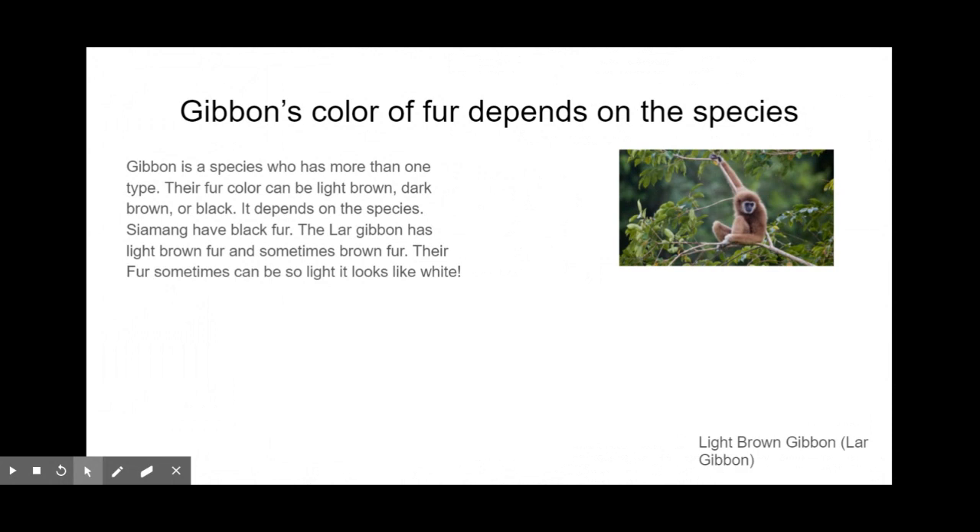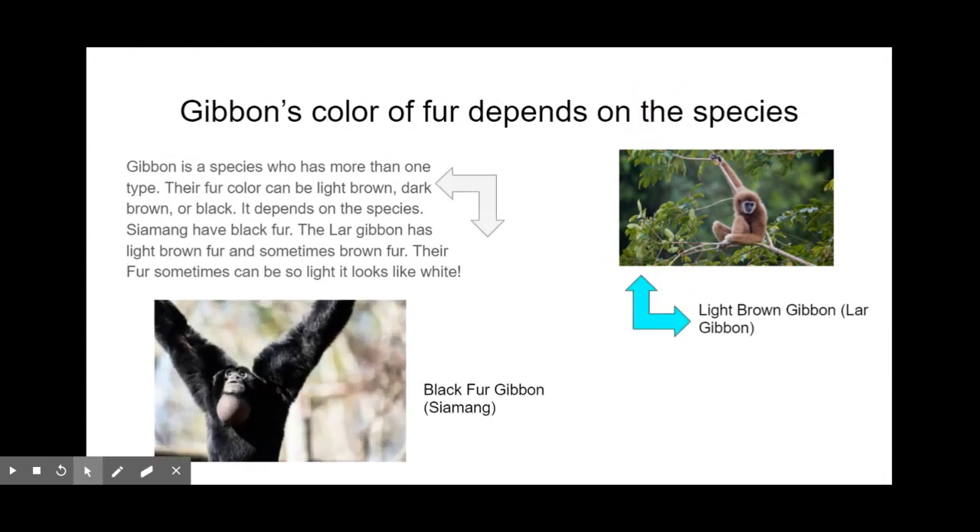On to our first fact: gibbons' color of fur depends on the species. Gibbons have multiple types, like the siamang and the lar, and much more. The fur color can be light brown, dark brown, or black. As you may have seen on the thumbnail title page, the gibbon you saw had light brown fur. Look on the right of your screen and you will see light brown fur gibbons and black fur gibbons.